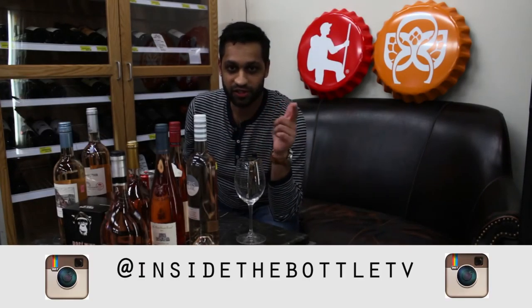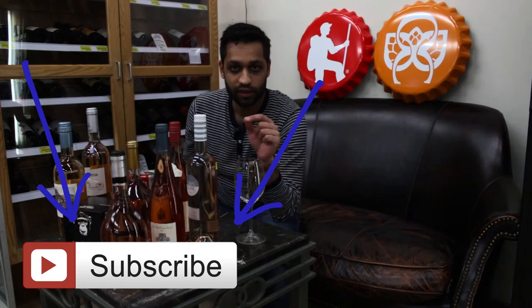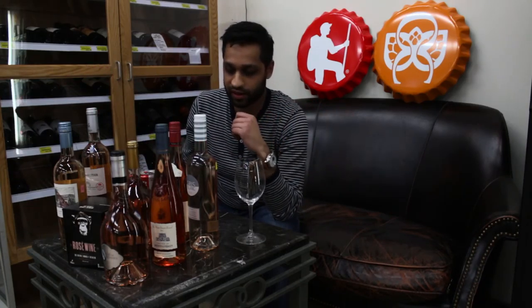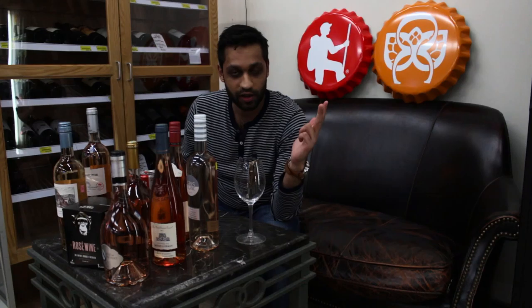Follow us on Instagram at InsideTheBottleTV. Also, if you subscribe to our YouTube channel I would be amazingly grateful. We hope you guys enjoy these videos — social presence for us is extremely important. We strive to work hard to make these videos possible on a weekly basis. Every Thursday at 7 p.m. we air them, though you can watch them whenever you want. Please subscribe, please share, go to our Facebook page at InsideTheBottleTV, and stay tuned for more episodes.